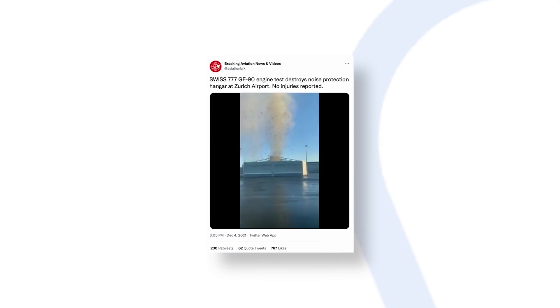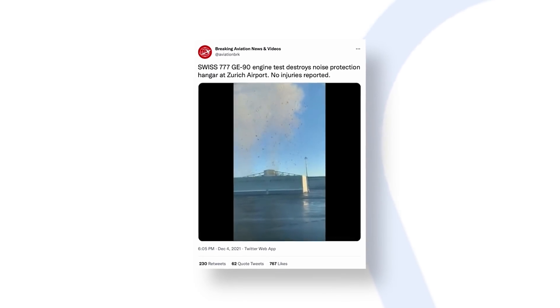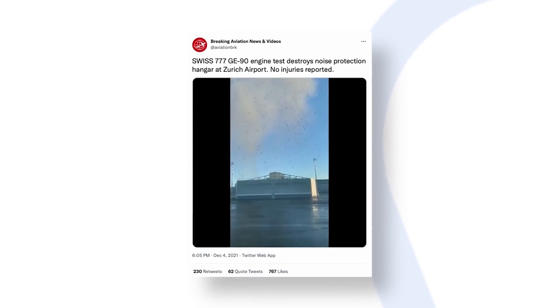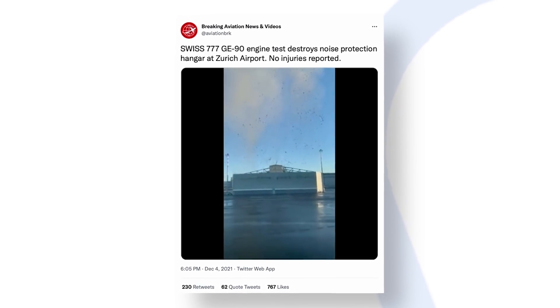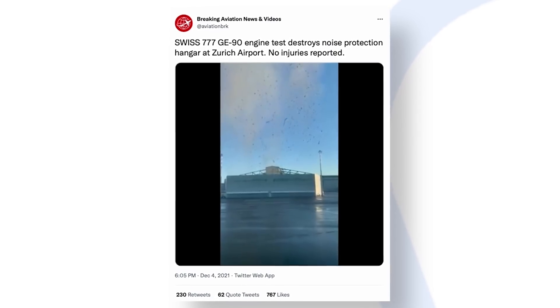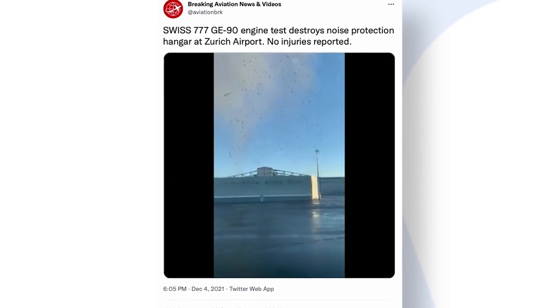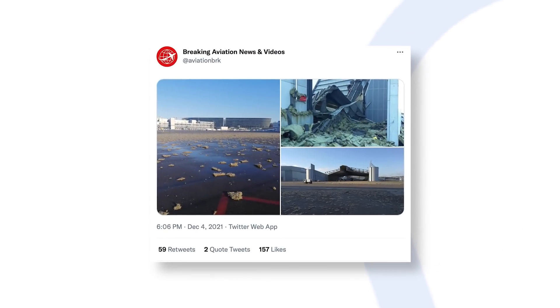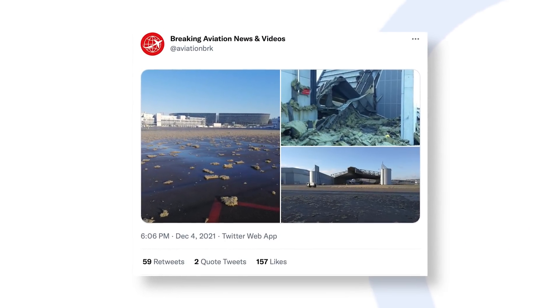At the start of December, a video surfaced on Twitter showing the testing of a pair of GE90 engines on a Swiss Boeing 777 in Zurich. This test took a dramatic turn when the thrust of the power plants caused damage to parts of a noise protection hangar. The visually spectacular incident left acoustic protection material strewn all over the surrounding area, giving the impression that a tornado had touched down in the middle of the hangar.